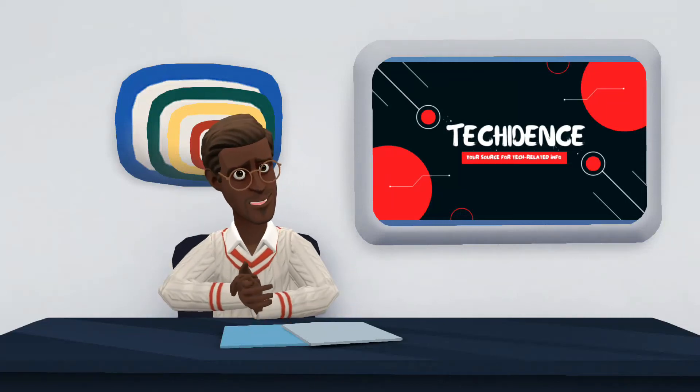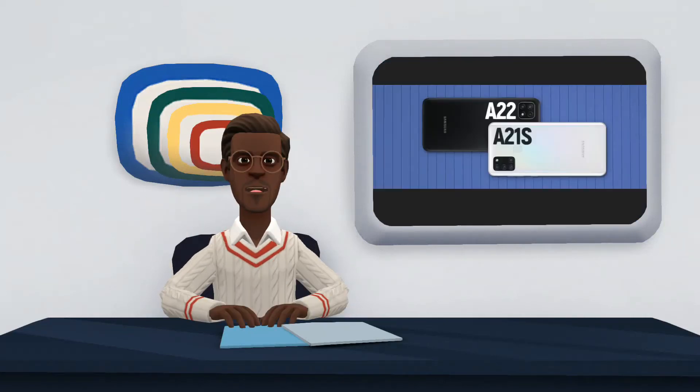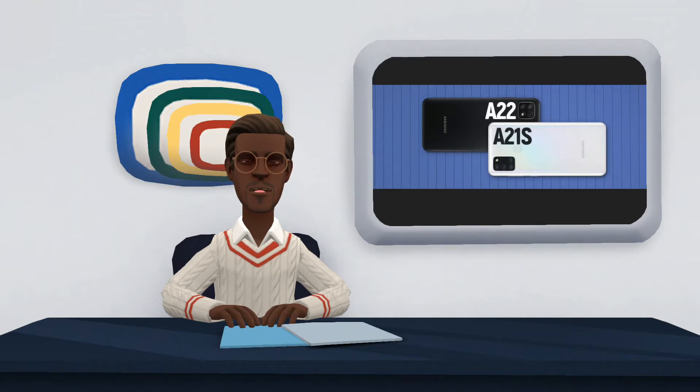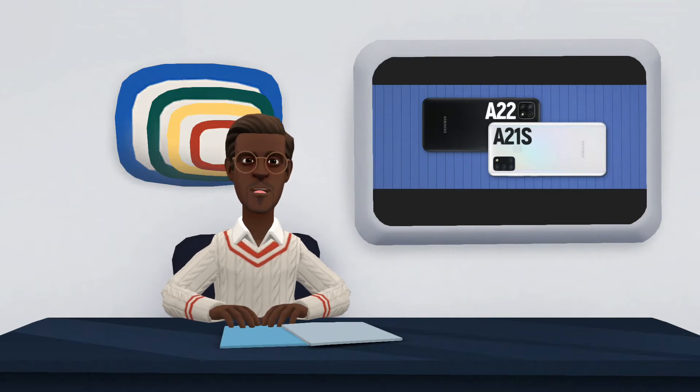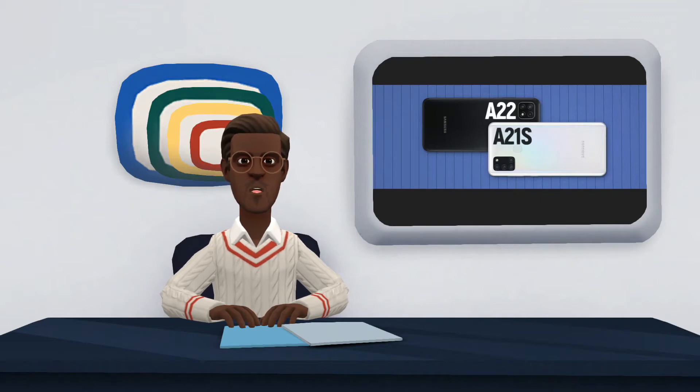Hi there. Welcome to my YouTube channel. In this video, I will be comparing the Galaxy A22 and Galaxy A21s. The launch of the Galaxy A22, the successor of the Galaxy A21s, brought improvements to the specifications of the entry-level aligned phones, starting with the value.